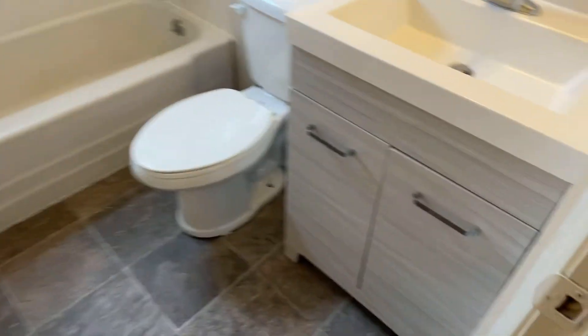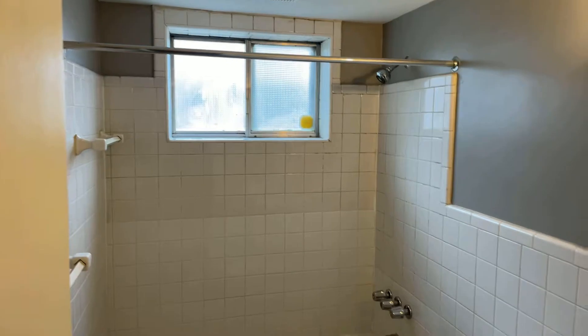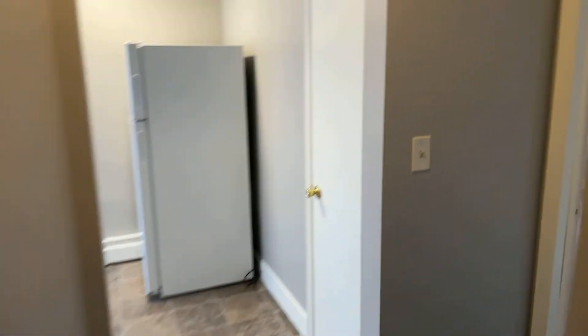It's the back entry, bathroom, vanity, tile bath, and back to the family room.